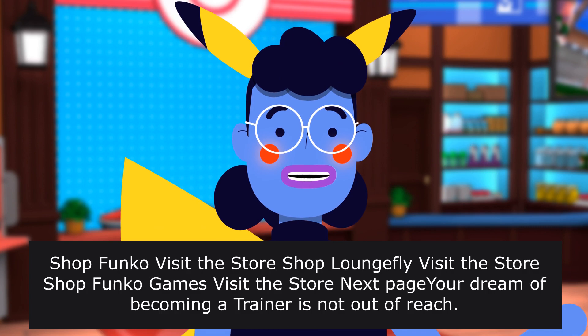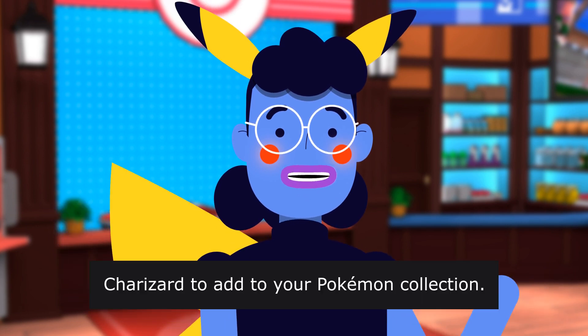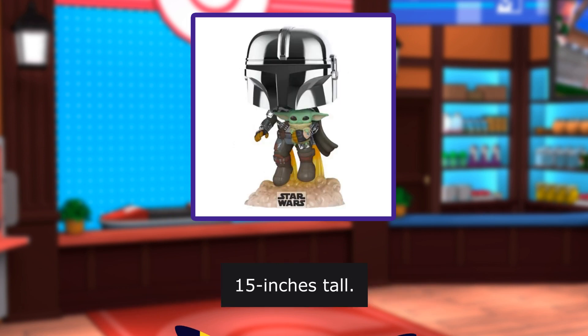Funko games — visit the store. Next page: your dream of becoming a trainer is not out of reach. Catch this intimidating Pop Charizard to add to your Pokemon collection. Vinyl figure is approximately 5.15 inches tall.